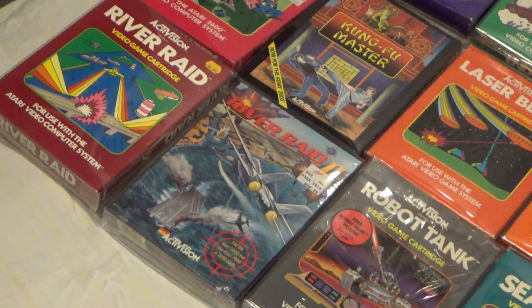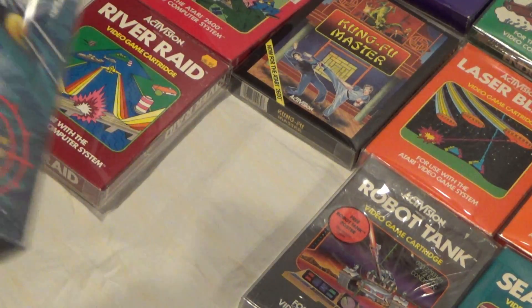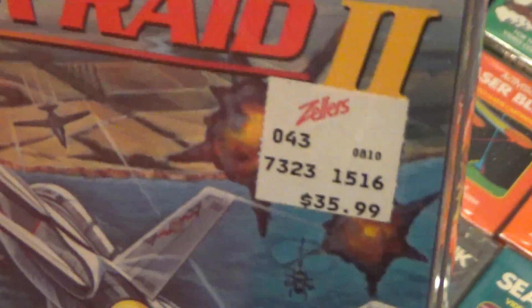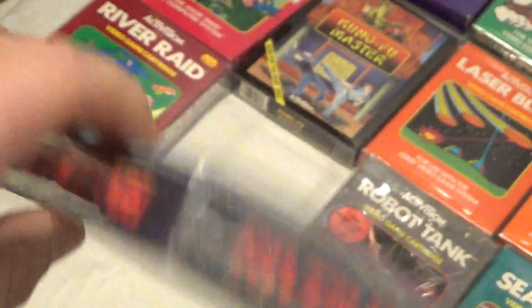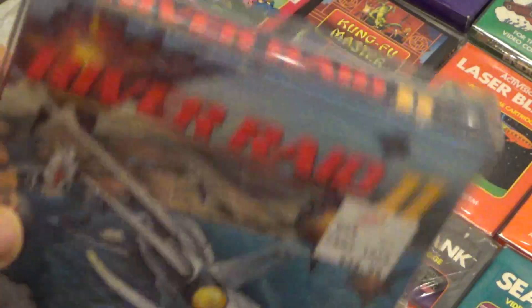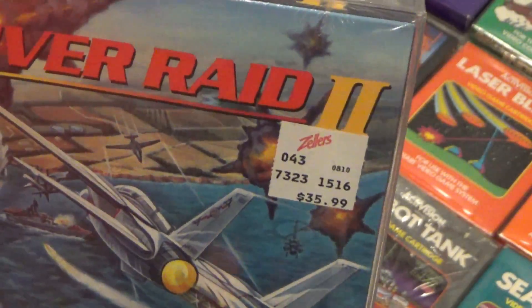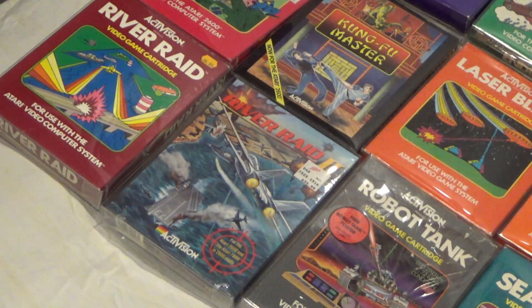River Raid and River Raid 2. A friend came over and he was excited because he's never seen a River Raid 2 box. What you notice is that I kept the original price stickers — I love that. A lot of these retail stores are no longer around. I'm not sure if Zeller's is still around. River Raid 2 is one of those late releases — it came out in the late 80s, and that's the type of stuff that I love collecting.